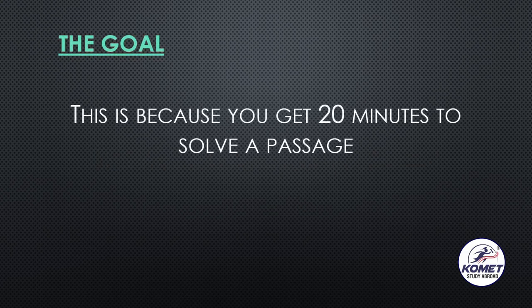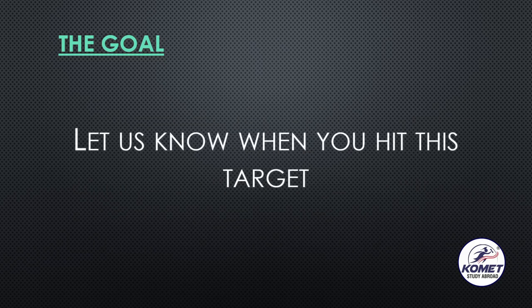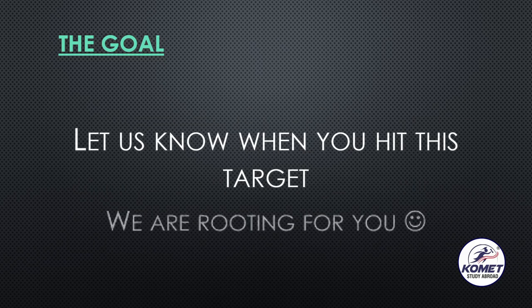Why three minutes? Because in total you have 20 minutes to solve a single passage. So if you are able to skim read the complete passage in three minutes, you now have 17 minutes left to solve the answers, review them, and be sure of those answers so that your bands are not compromised in any way. Let us know when you hit this target — we are rooting for you. Thank you so much.